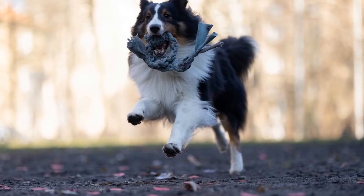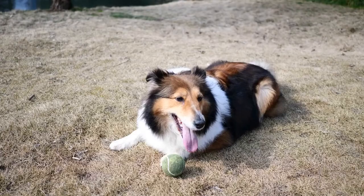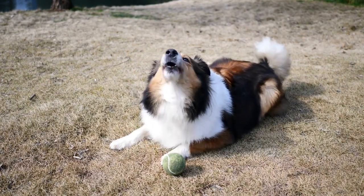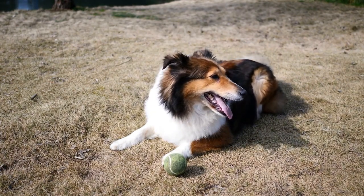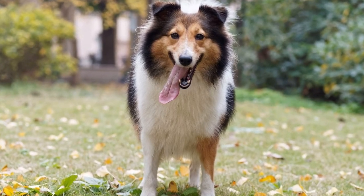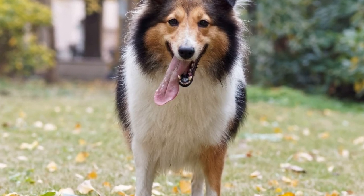Conclusion. Introducing a Shetland Sheepdog to other pets can be a rewarding and fulfilling experience when done correctly. By taking things slowly, using positive reinforcement, providing supervision, and staying patient and consistent, you can help your pets form a bond and live happily together. Remember, every pet is unique and the process may take some time, but with the right approach, you can ensure a peaceful and loving environment for all your four-legged family members.